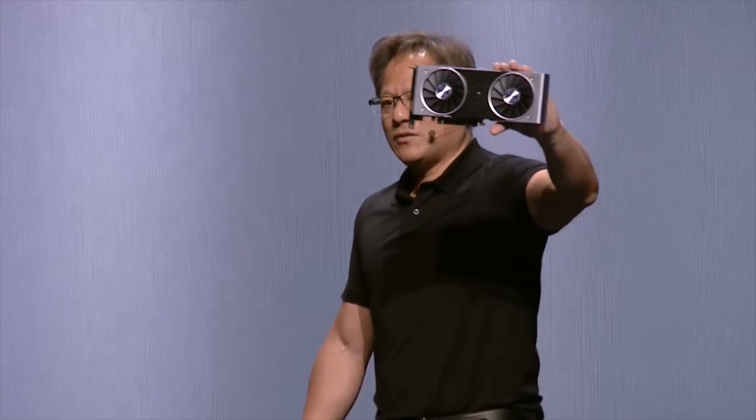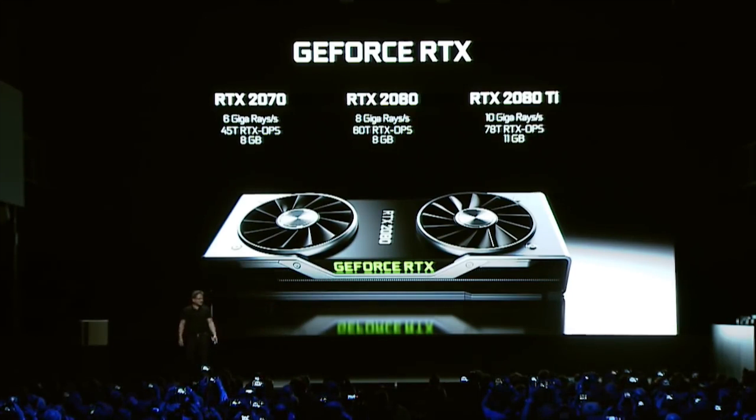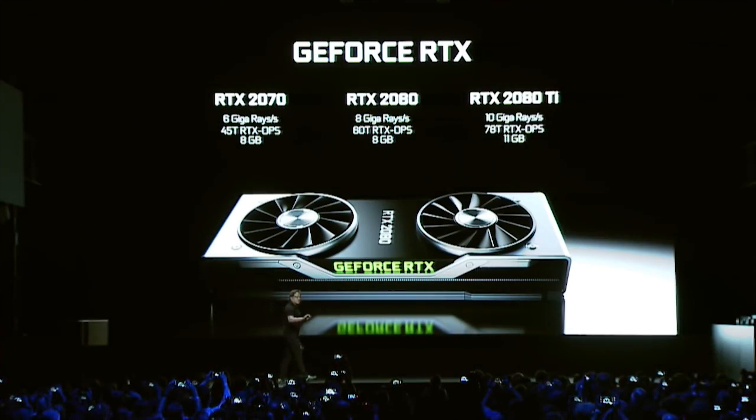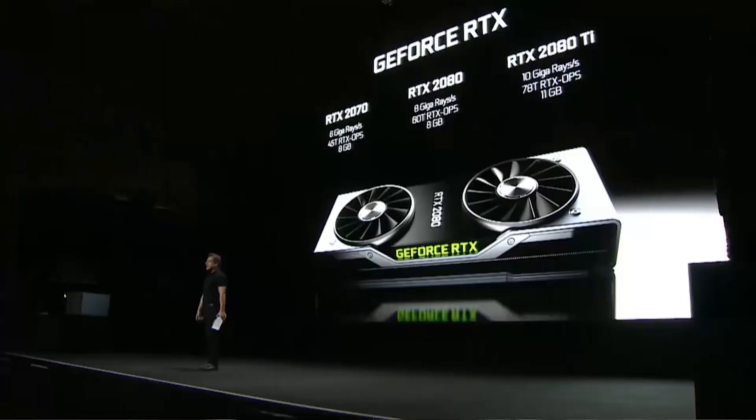We're announcing three models today. The RTX 2070 with six giga rays per second — five times that of a Titan XP. Forty-five trillion RTX Ops per second. That is several times the performance of a Titan X. Eight gigabyte frame buffer.